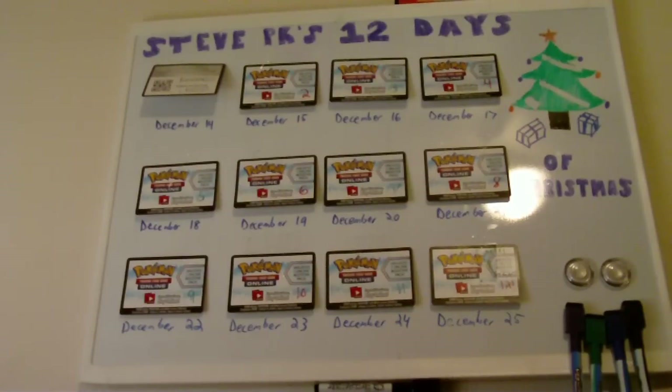Hey guys, welcome to day number two of Steve BK's 12 Days of Christmas. Today I'll be revealing another card, giving away one code card, and opening six more packs of one of my two boxes.